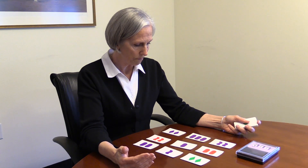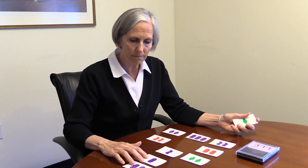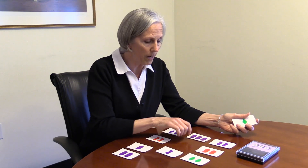I set out nine random cards. A set is three cards where the three different characteristics are either all the same or all different. As I look at this, I find a set — and I found a very easy one. What you're going to have to do is find the third card in the set. Here's the first card, here's the second card — can you find which is the third card? And if you found that one, that would be correct.